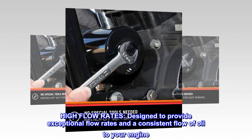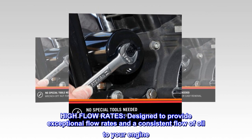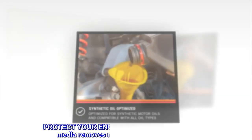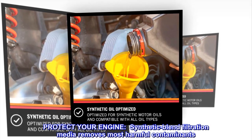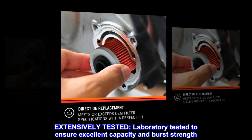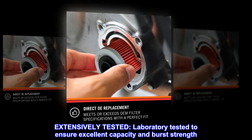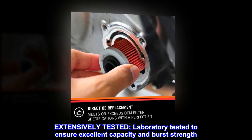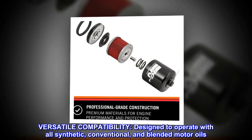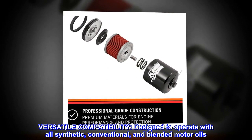High flow rates: designed to provide exceptional flow rates and a consistent flow of oil to your engine. Synthetic blend filtration media removes most harmful contaminants. Extensively laboratory tested to ensure excellent capacity and burst strength. Versatile compatibility: designed to operate with all synthetic, conventional, and blended motor oils.